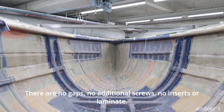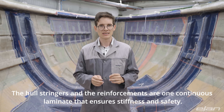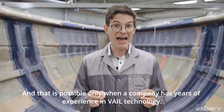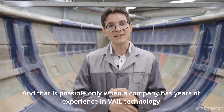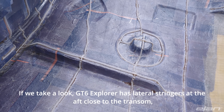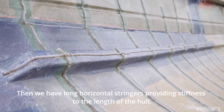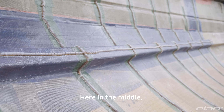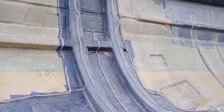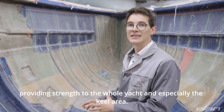There are no gaps, no additional screws, no inserts or separate laminate. The hull, stringers and reinforcements are one continuous laminate that ensures stiffness and safety — and that is possible only when companies have years of experience in VAIL technology. Looking at the GT6 Explorer: it has lateral stringers at the aft, close to the transom, providing stiffness to that area. Then we have long horizontal stringers providing stiffness along the length of the hull. Here in the middle you can see two vertical stringers that carry and distribute load coming from the rigging and chainplates. And finally, there is integrated reinforcement at the bottom of the hull, providing strength to the hull yard and especially the keel area.